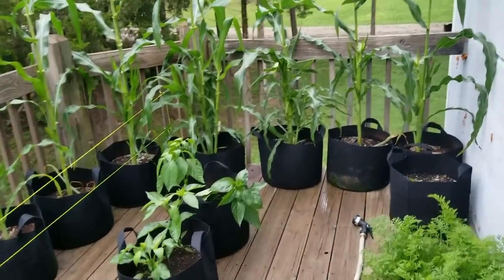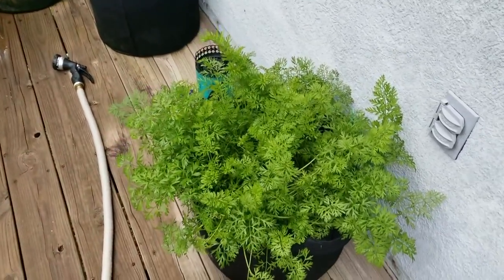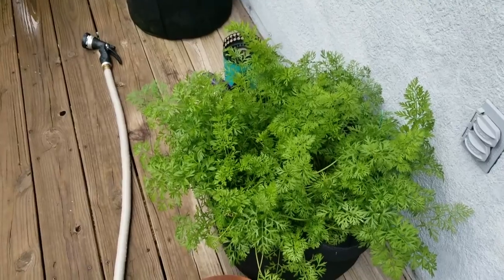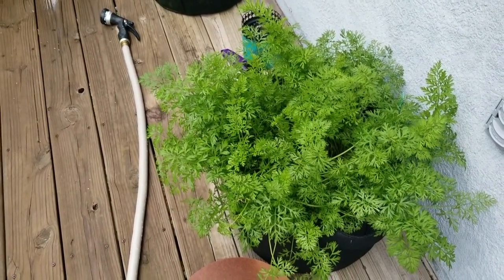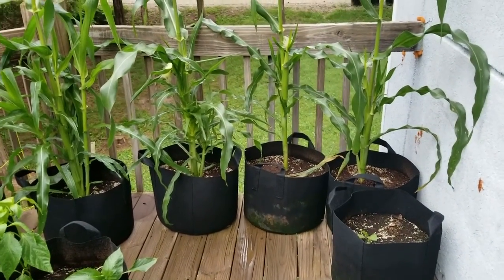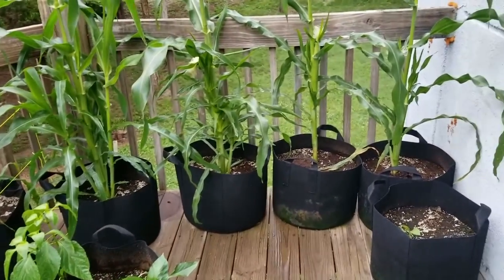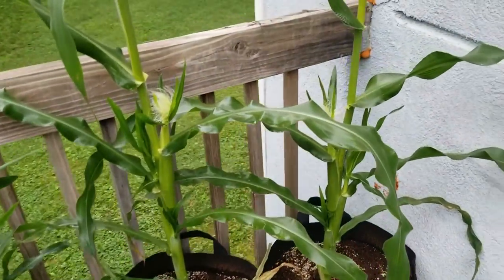I've been very impressed with everything that's happening. Our carrots look awesome — they're just really pretty to look at. I don't know how big they'll get, but as I said in my last video, this has all been an experiment to see what will grow. So far, everything except the brandywine tomatoes are thriving.